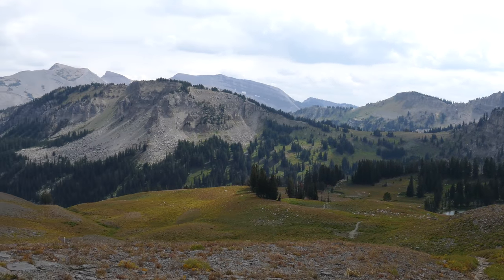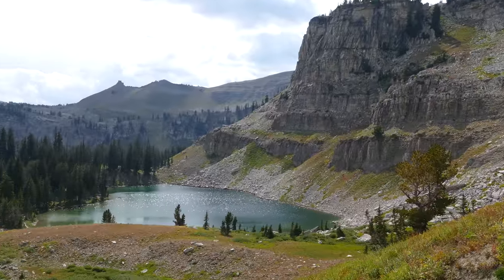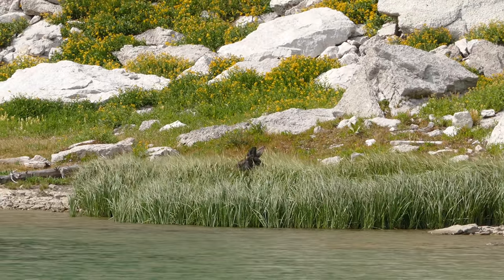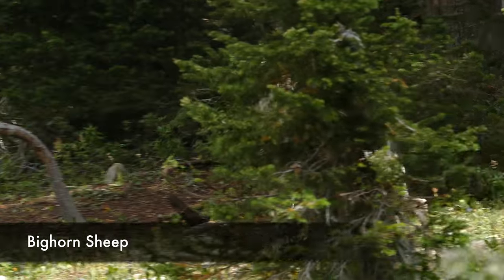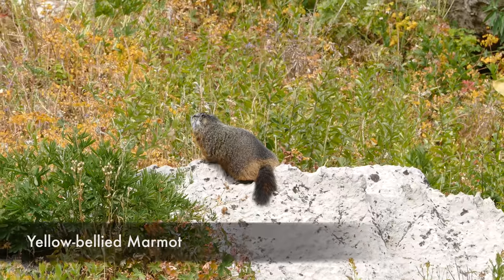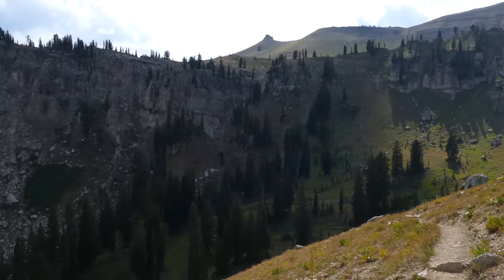We headed back down and had been told there was a moose. The first time through we didn't see it, but with better directions we found her bedded down — all you could see was the top of her head and ears. On the way in we also saw three bighorn sheep, which was really special since they're a notable species in the area.